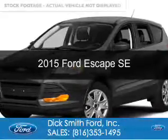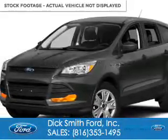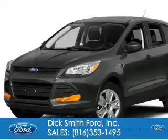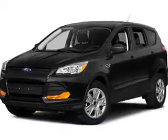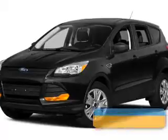This is a used 2015 Ford Escape. It's powered by four-wheel drive, a two-liter, four-cylinder engine, and a six-speed automatic transmission.